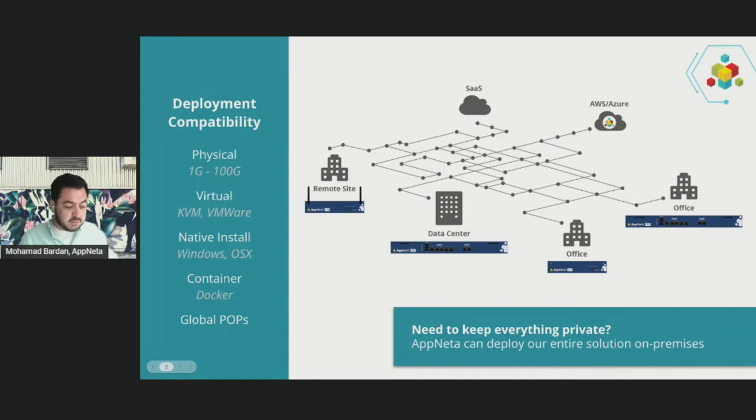Before we jump to the live environment, let me explain how we do it — through the combination of metrics and measurements. We collect these metrics through the deployment of agents, nodes, or what we call monitoring points.